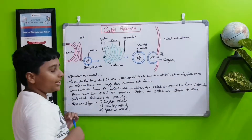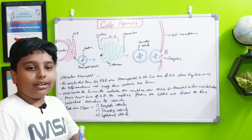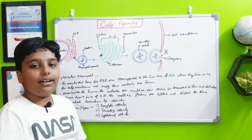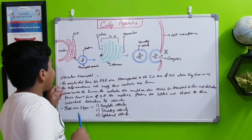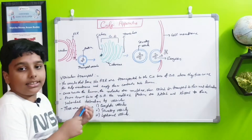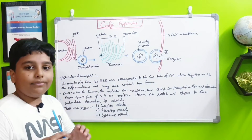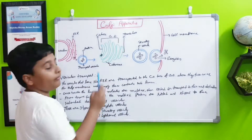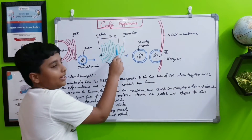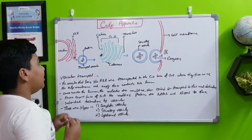First, the nucleus orders the ribosomes to turn molecules into a protein chain. The rough endoplasmic reticulum folds it into a normal protein. Then the transport vesicle takes the protein to the Golgi apparatus's cis phase, where it fuses into the Golgi apparatus and the protein enters the lumen — the space inside. It gets processed and labeled at the walls of the Golgi apparatus.